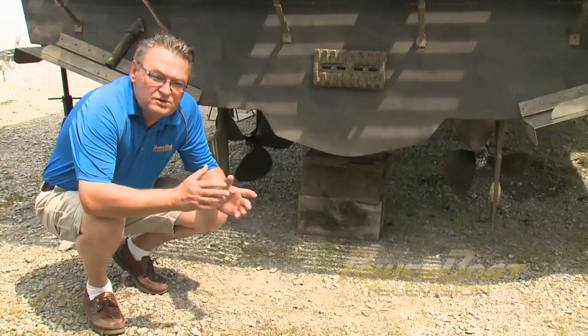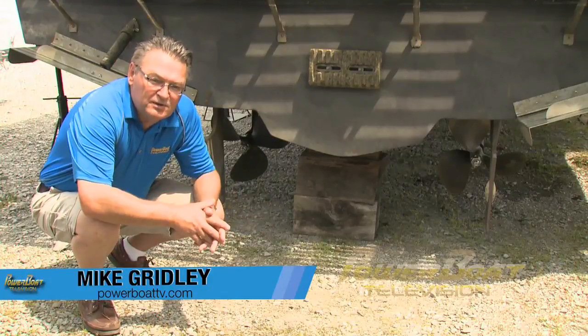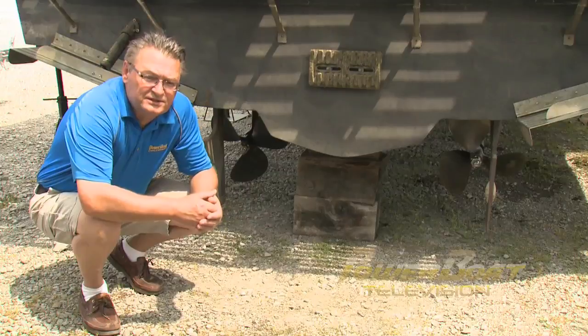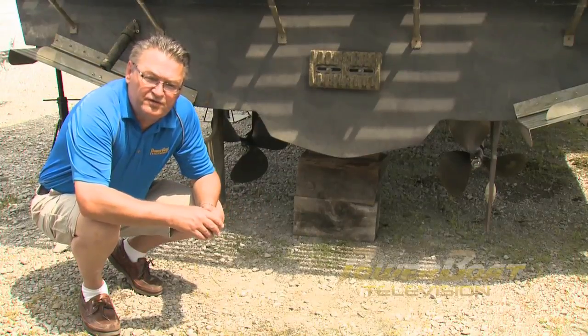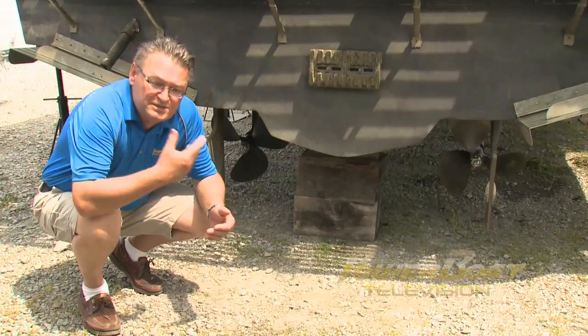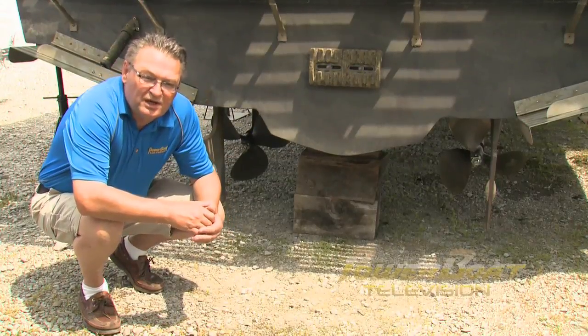For years boaters have been arguing the merits of three-blade propellers over four-bladed, and usually the argument has been centered all around speed. Now today with higher fuel prices, the discussion is shifting into efficiencies. So this week on My Boat, we're going to take a look at what you can expect when you upgrade from three blades to four blades with twin inboards.